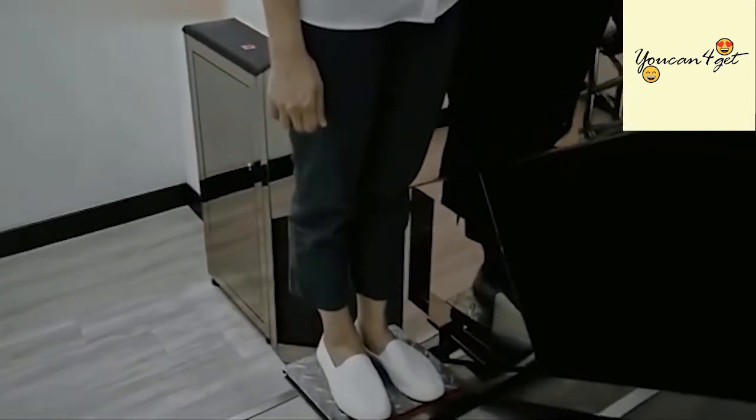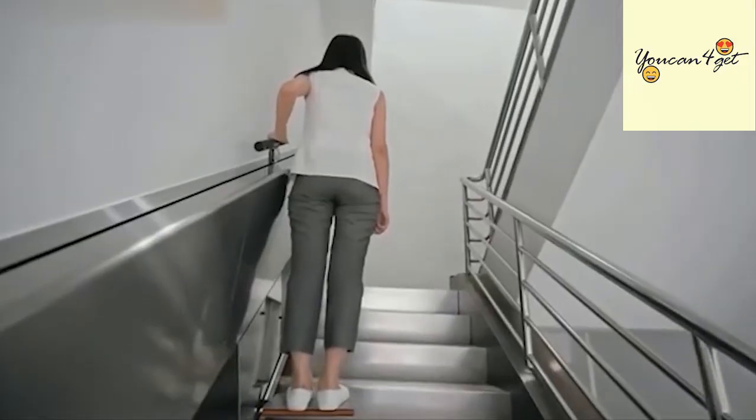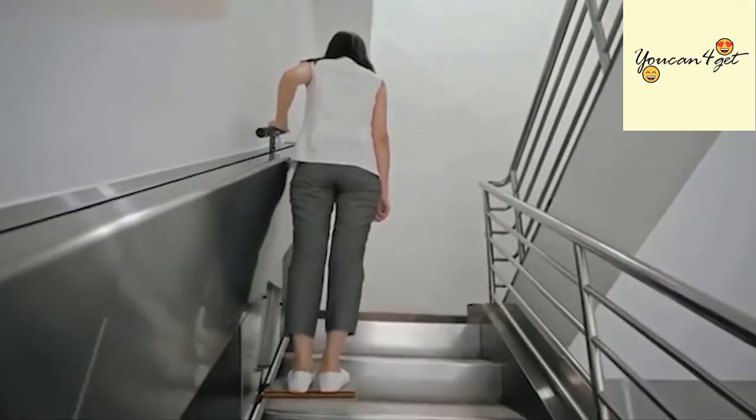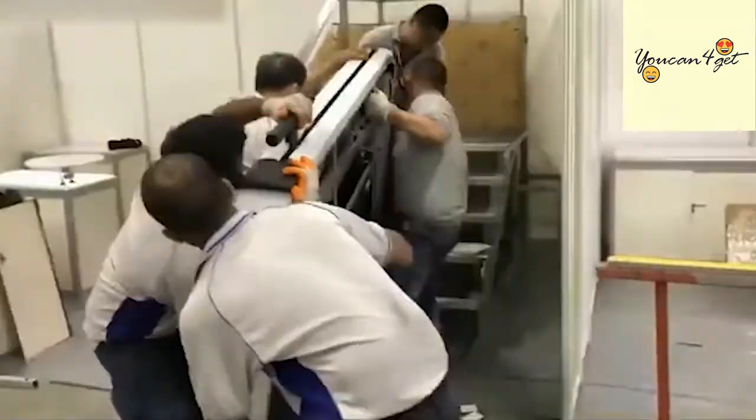Steplifts can be easily installed and used in your home, neighborhood, restaurants, shopping centers, hotels, office towers, or any building without any major construction needed to the existing building or structure.